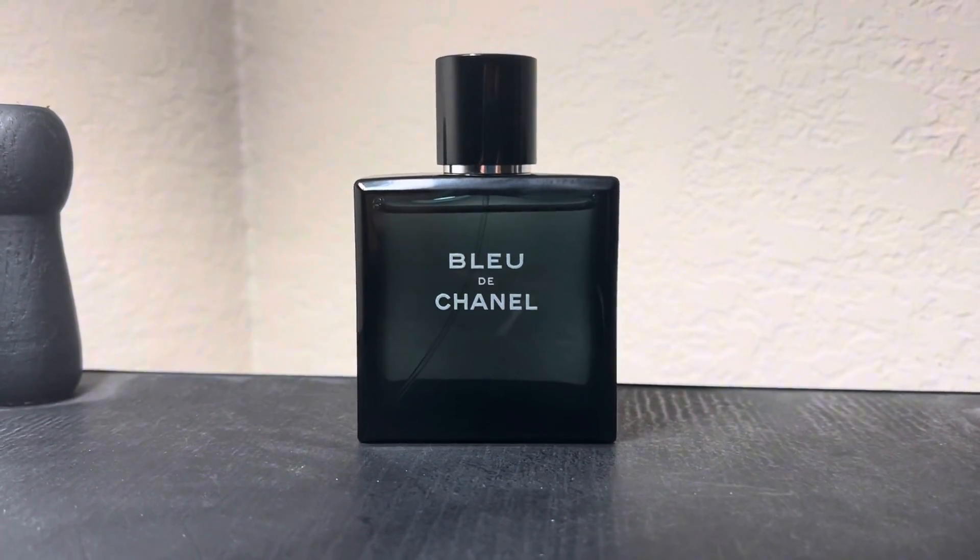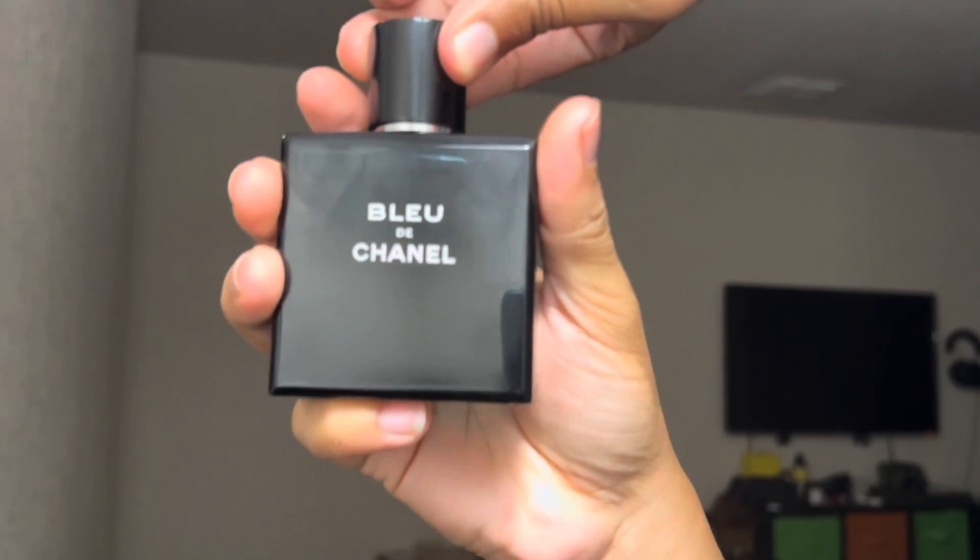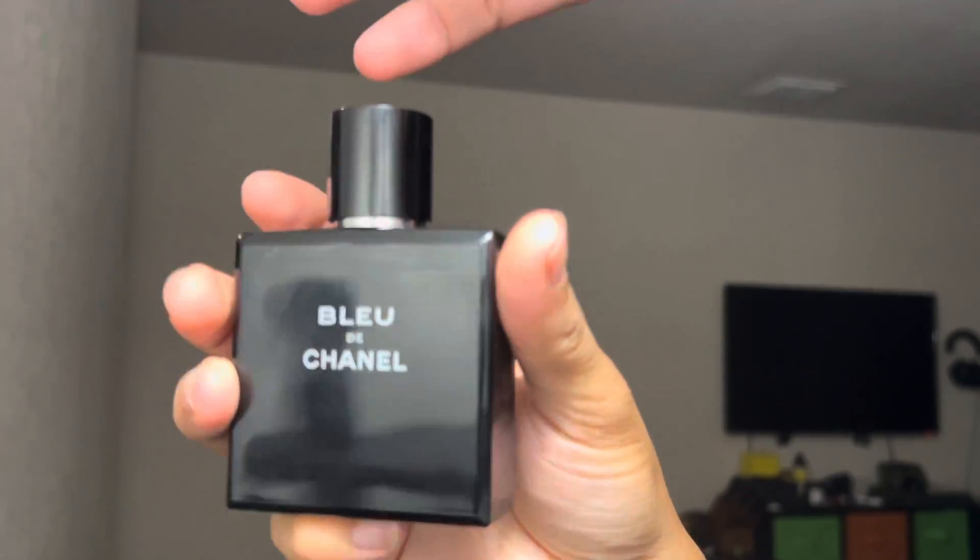A lot of people say this is an excellent compliment-pulling fragrance, but so far that has not been my experience — likely because I have not worn it that much. You do get a simplistic bottle design with a magnetic cap that most people love and Chanel's amazing atomizer. Just look at that.